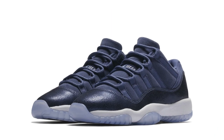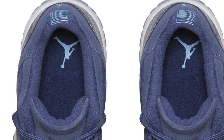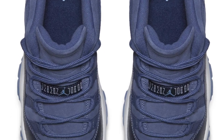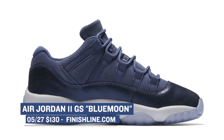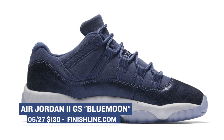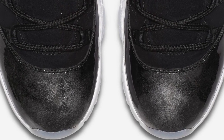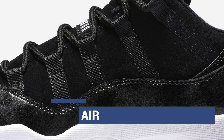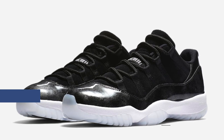Jumping over to the Jumpman, we have two releases of one of my favorite silhouettes ever — the Jordan 11 Low. First up in grade school size, we have the Blue Moon colorway. They replaced the patent leather with a different material around the rand, but the Blue Moon colorway still looks very chill — pick those up for $130 if you wear those sizes. For the men, Jordan Brand is dropping the Jordan 11 Low Barons, with an almost nubuck leather look around the patent leather rand, inspired by Jordan's baseball team when he retired from basketball the first time. Those cost $175 and are available Saturday at Finish Line.